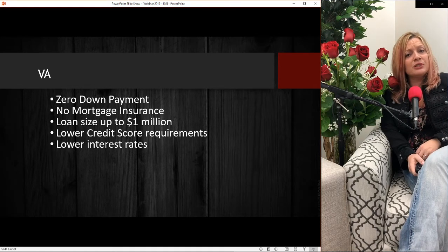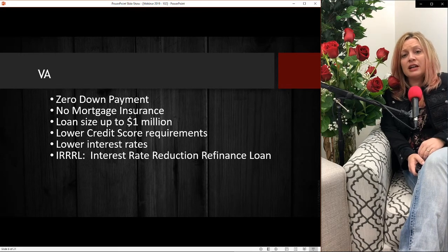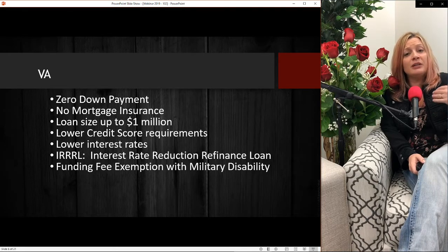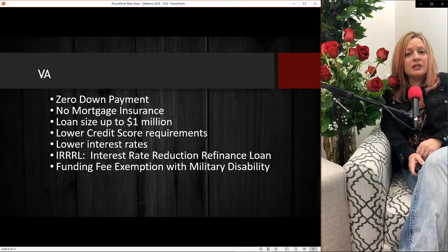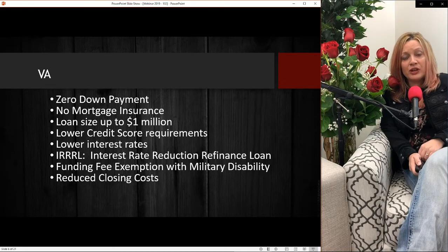VA loans are absolutely fantastic. If you already own a home and you're a veteran with a VA loan, you can do what's called an IRRL — a rate and term refinance that requires barely any paperwork. If interest rates happen to be lower, we can drop the rate and get you into a new payment. The VA does charge a one-time funding fee when you get a loan, which gets financed into your new loan balance. But if you are considered 10% or more disabled with the VA, that fee is actually waived. Last but not least, many closing costs actually get reduced, if not completely eliminated, for veterans.